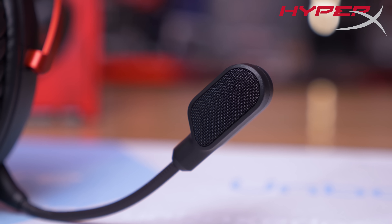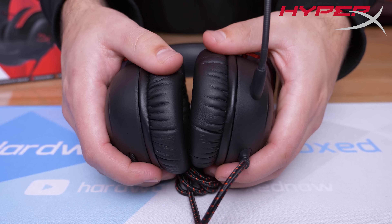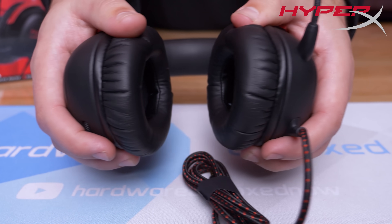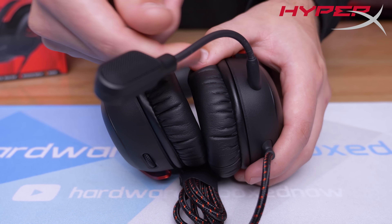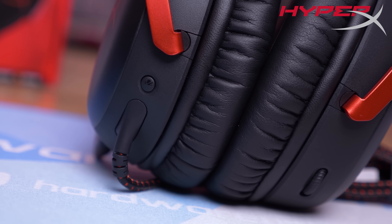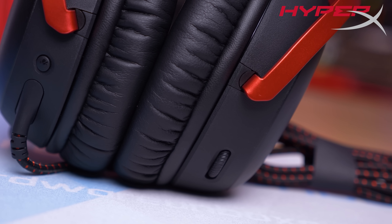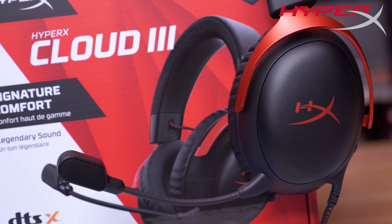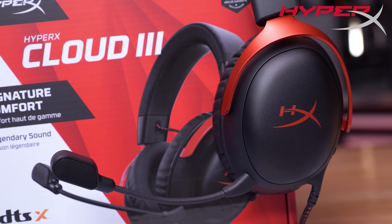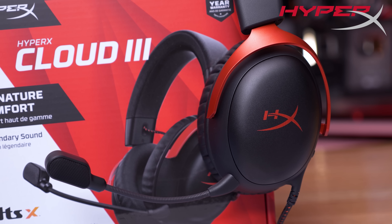In terms of design and quality, the Cloud3 builds upon what HyperX achieved with the previous model — a full metal construction with leatherette ear cups making for a lightweight and very comfortable headset. Great emphasis has been placed on ease of use and flexibility. The onboard ear cup controls for adjusting volume or muting the mic are easy to access, and with support for 3.5mm audio, USB Type-A or Type-C, they support a wide range of use cases.